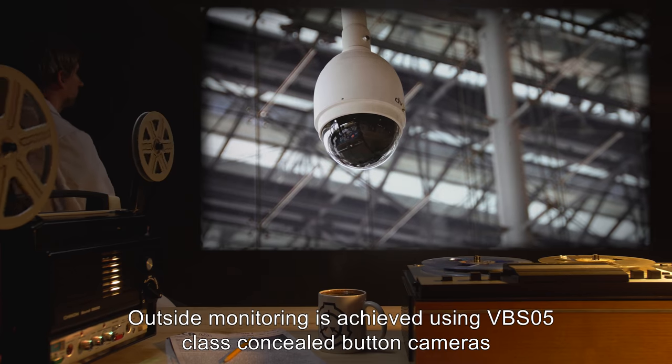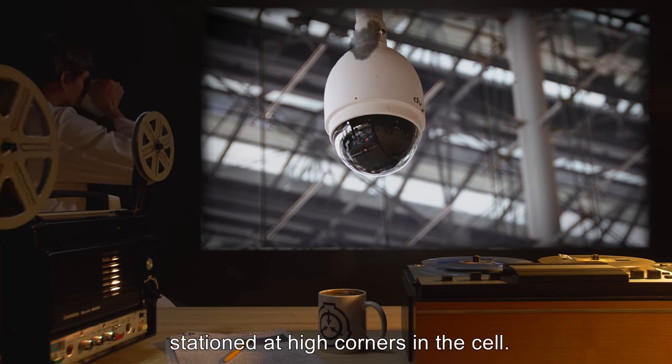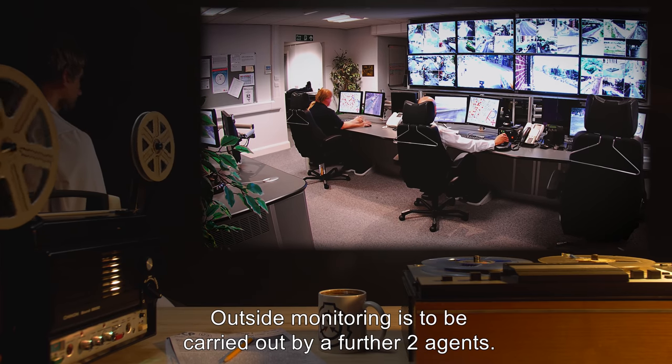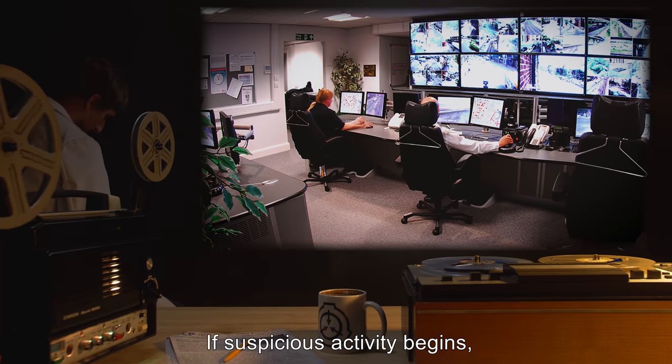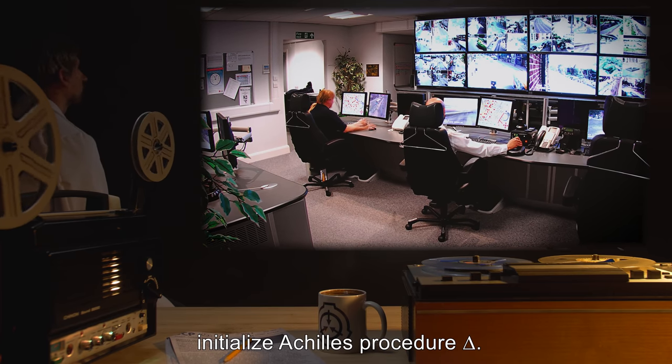Outside monitoring is achieved using VBS-05 Class Concealed Button Cameras, stationed at high corners in the cell. Outside monitoring is to be carried out by a further 2 agents. If suspicious activity begins, initialize Achilles Procedure Delta.